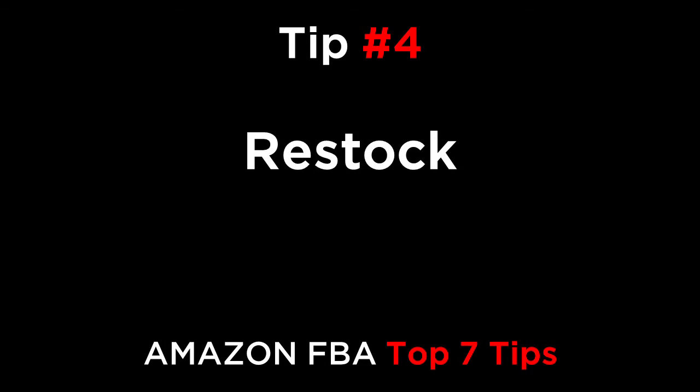Reason number four is restock. If you suddenly get a spike in sales and sell out quite quickly, a long lead time can kill your product. If it takes you 45 days after running out of stock to replenish the product, you could lose all of your BSR ranking as well as your sales to competitors.